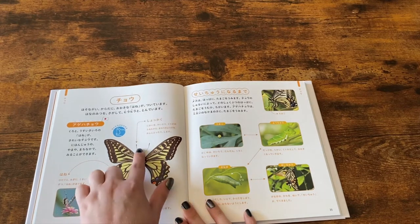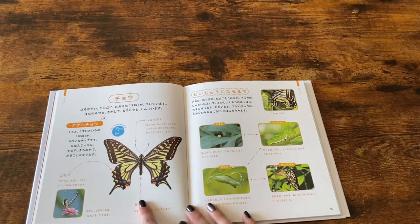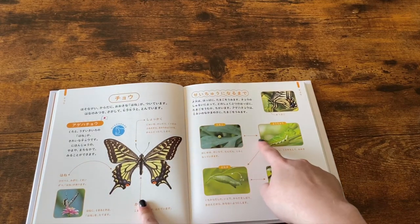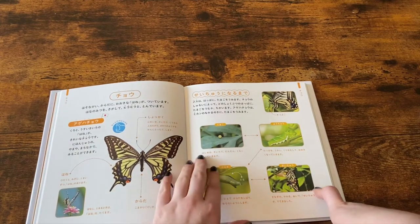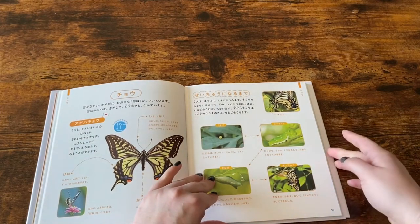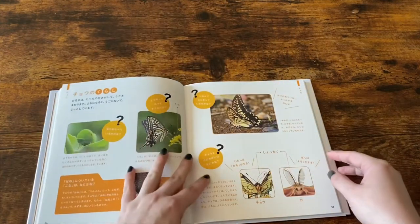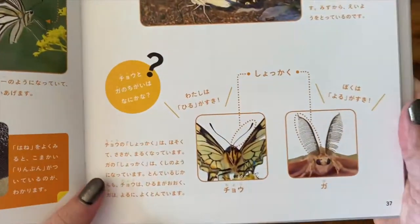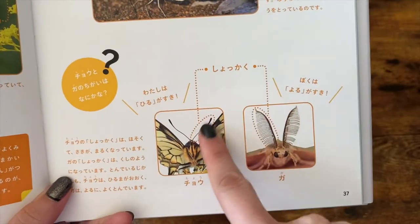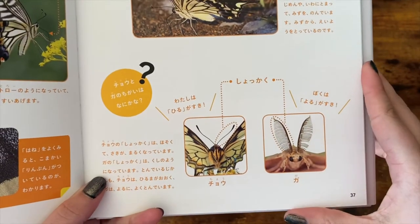We also have the word for antenna, which is shukaku. Here we have another adorable example of antenna — shukaku. This page shows the differences between a moth and butterfly antenna. Shukaku.